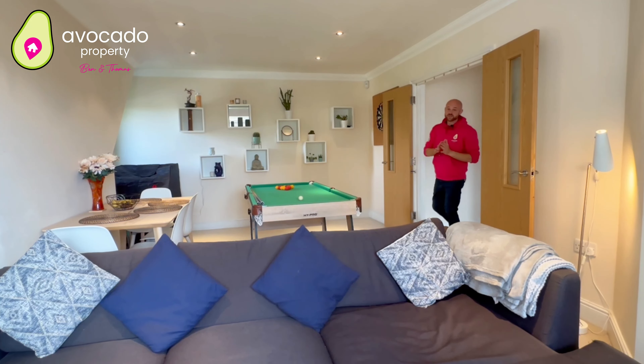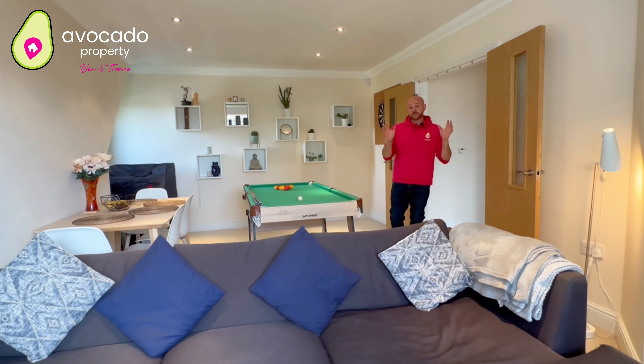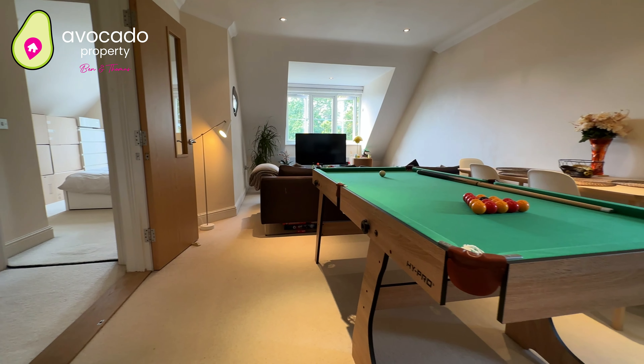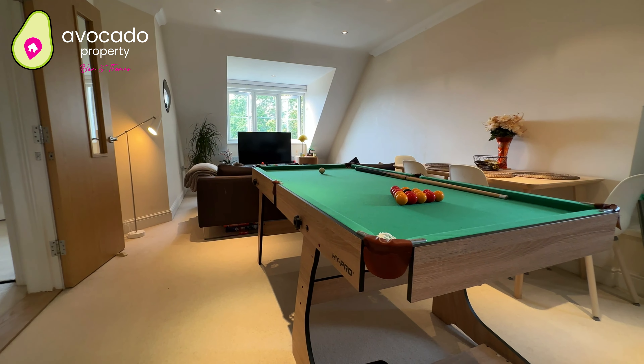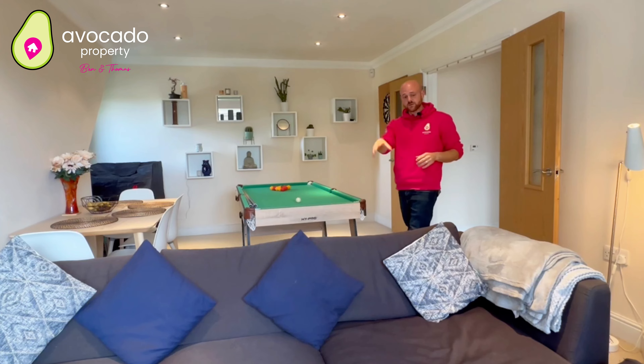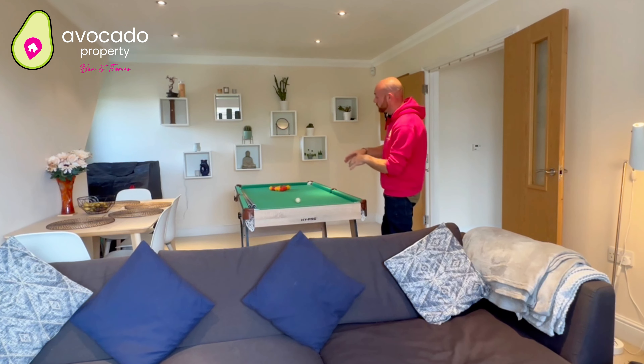As I mentioned at the start of this video, this is a Millgate apartment, so they build them to high specs. It's a very renowned builder, and anywhere that's got a big enough living room for a pool table is pretty decent in my eyes. Big space in here — you've got enough space for your sofa, TV, dining room, and pool table.